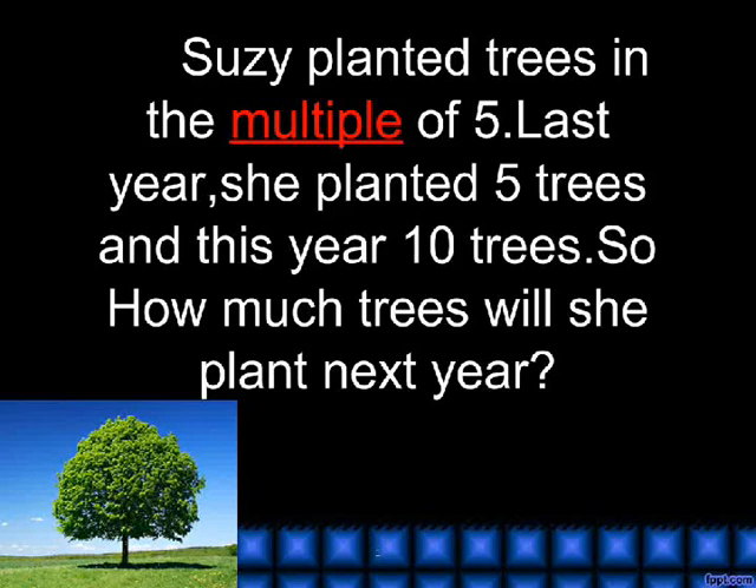Multiple. Susie planted trees in multiples of 5. Last year, she planted 5 trees and this year 10 trees. So how many trees will she plant next year?